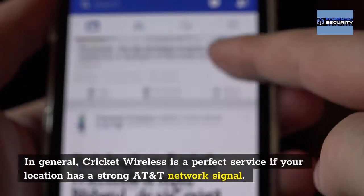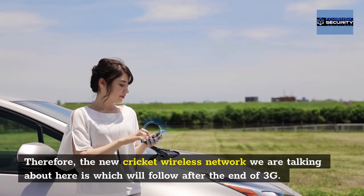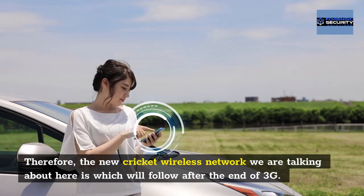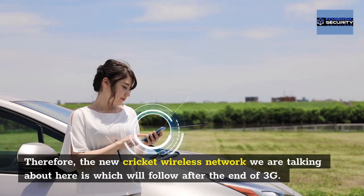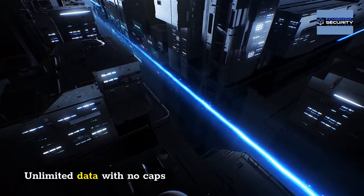Cricket Wireless is a perfect service if your location has a strong network signal. The new Cricket Wireless network we are talking about here is what will follow after the end of 3G. It offers high-speed browsing data and unlimited data with no caps.